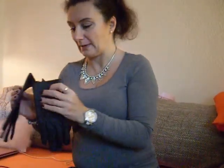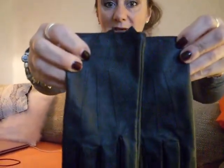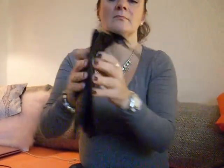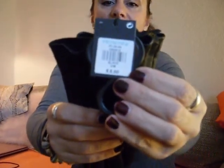The next thing I picked up is a pair of plain black leather gloves, also for a friend. They are real leather and they cost 8 euros. 8 euros for real leather gloves — it's basically nothing.